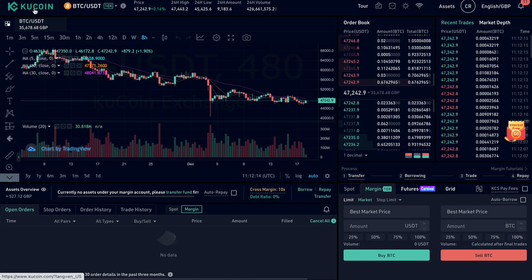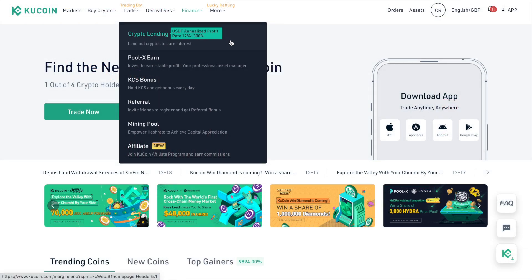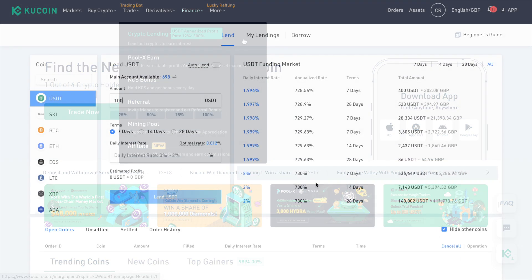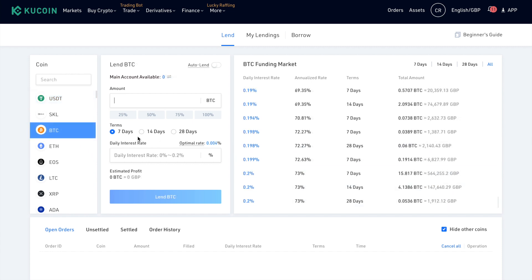Alternatively, you can put your crypto to work and earn a yield or interest on it by depositing and lending it on KuCoin. With USDT, you can get annualised rates of up to 730%. If you traded your USDT for Bitcoin, for example, you can currently get up to 73%, and these will require you to lock up your funds for either 7, 14 or 28 days.